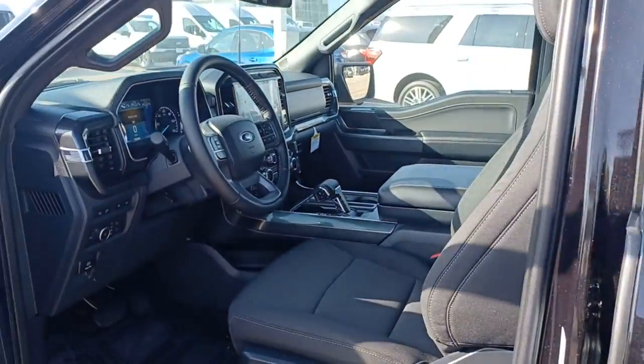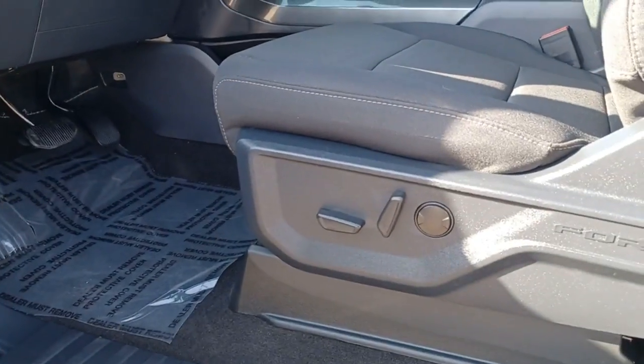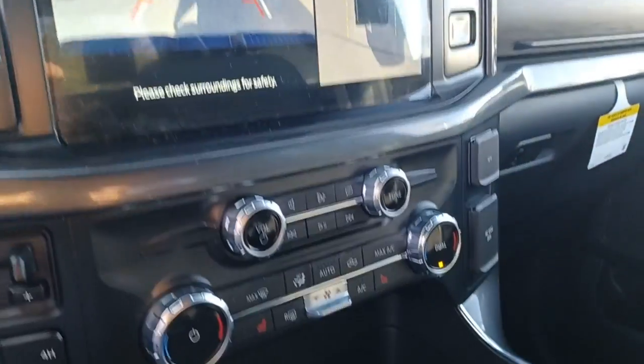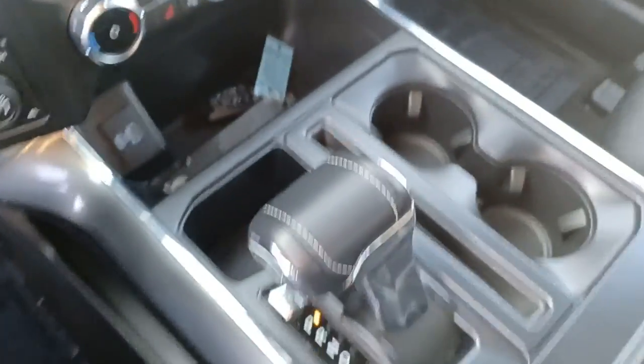Fog lamps, backup camera, four-wheel drive, Wi-Fi hotspot, and blind spot monitor. This F-150 is the sweet spot at the intersection of strong and light. Take it out for a test drive and see for yourself — our professional staff looks forward to giving you excellent service.